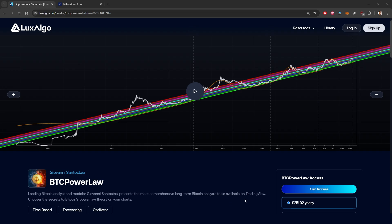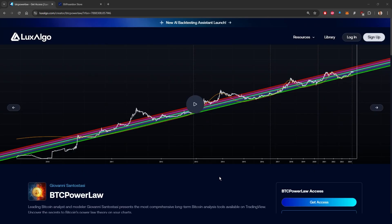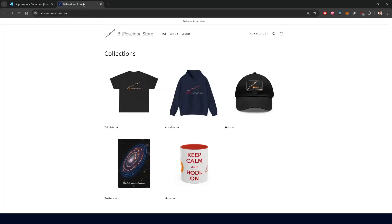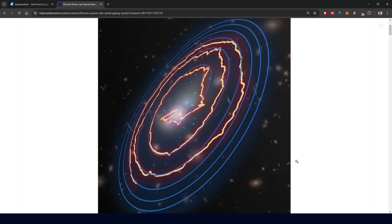If you would like to support our work, consider subscribing to our incredible Luxalgo indicators for TradingView. The process is very simple and Luxalgo grants automatic access to your account. If you need any help, just message me on our Telegram group or on X. We also have a great merch store at BitPoseItemStore.com with some awesome designs, and that is another way to support our work. This is Saverio speaking and as always, thanks for watching.